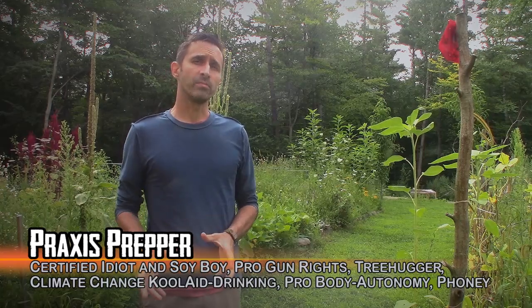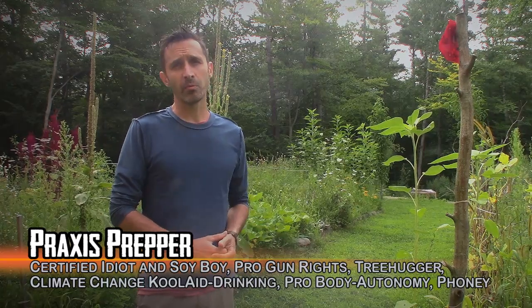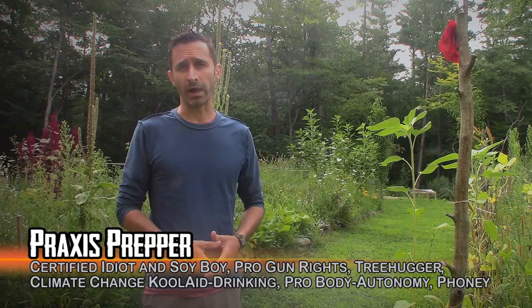Hey everybody, this is Praxis. This video is being done in response to a video that was put out by Prepper Potpourri recently, where she talks about how animals had taken some of the food out of her garden.